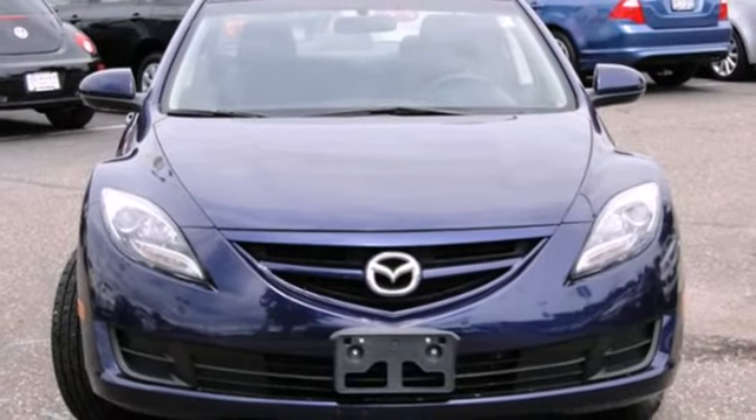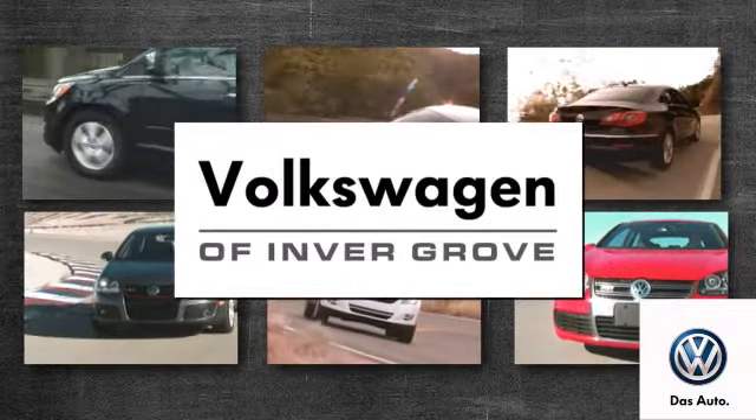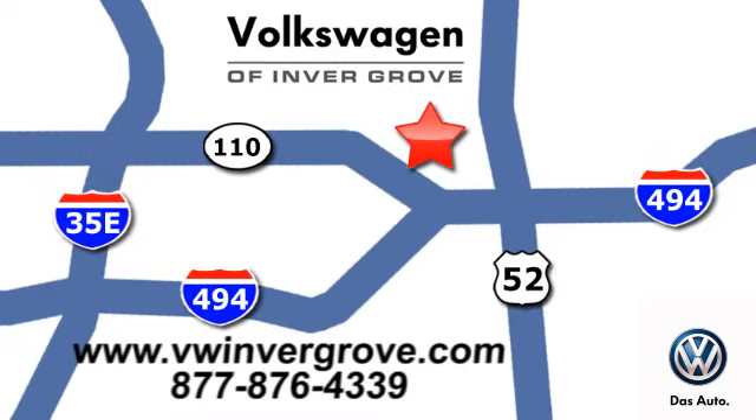Come on in today and see this one for yourself. Volkswagen of Inver Grove — it's better here and we'll prove it. We are conveniently located at 1325 50th Street East in Inver Grove Heights, Minnesota.